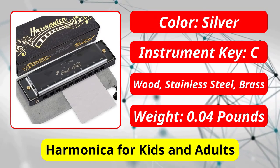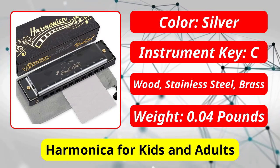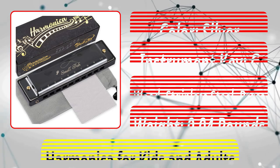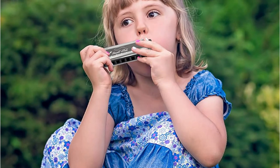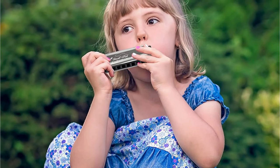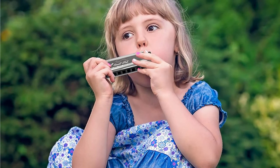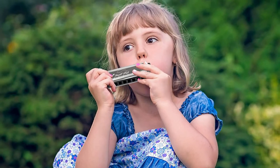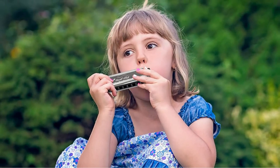At number 5 is the Harmonica for Kids and Adults — Beginner's Blues Harmonica Mouth Organ. Despite its professional appearance, this harmonica is suitable for all types of players. Beginners like it because it looks like a truly remarkable piece of equipment but is very affordable. Younger children will also enjoy the fact that they will never feel overwhelmed by its capabilities.